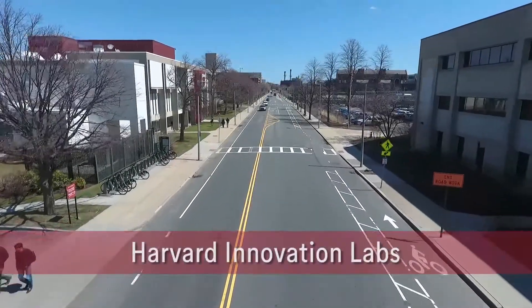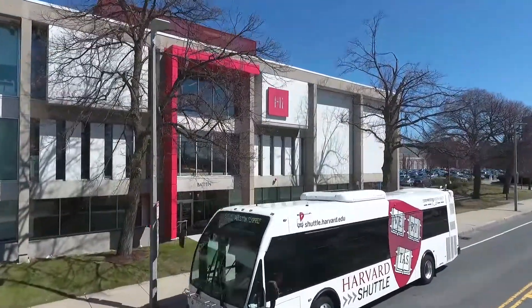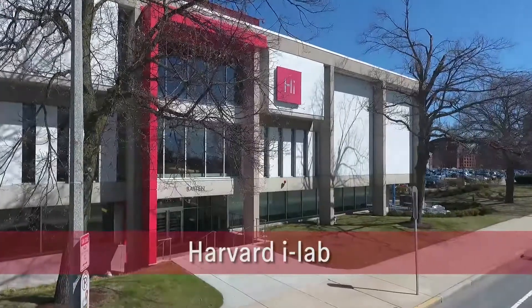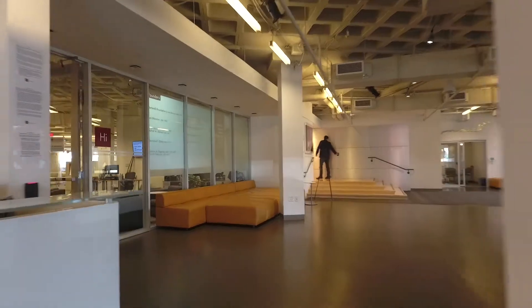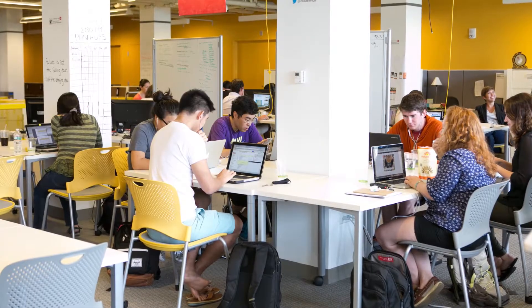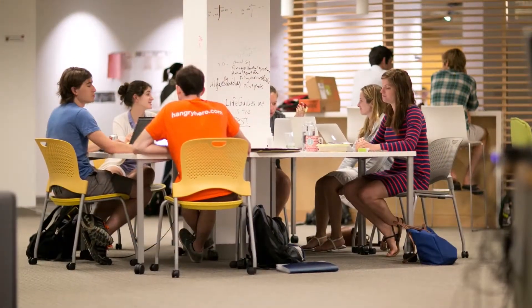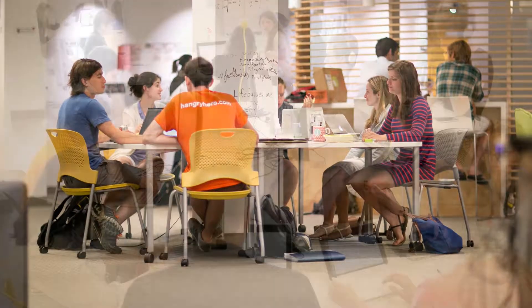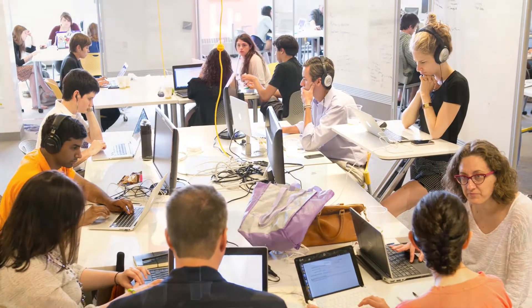This story of the Harvard Innovation Labs begins in 2011 with the launch of the Harvard iLab. The iLab is an educational collaborative supporting student startups for any Harvard student from any Harvard school to explore innovation and entrepreneurship at any stage. It provides open co-working space, a vibrant community of peer and mentor support, experiential programming, and a 12-week venture incubation program that helps student teams take their ideas further, faster.